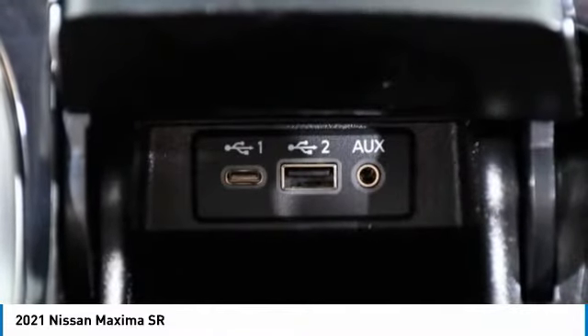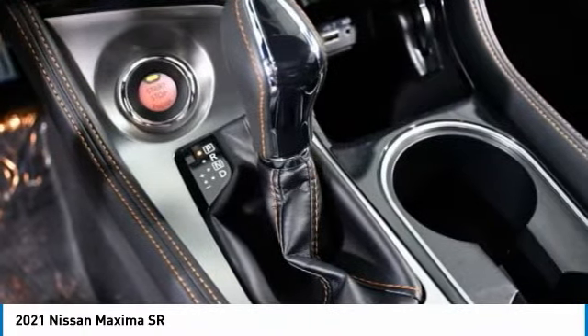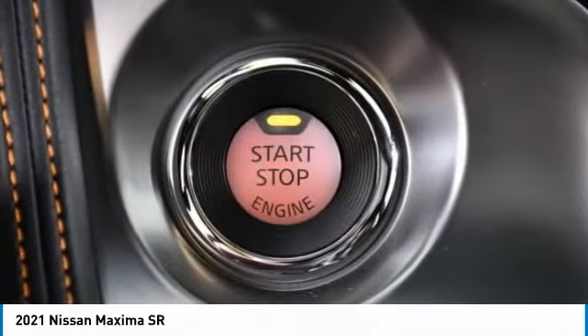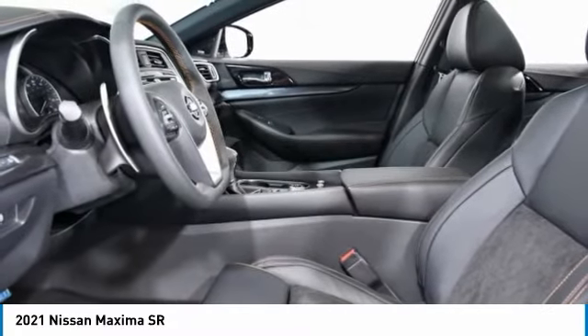Dual moonroof, heated mirrors, aluminum wheels, rear spoiler, brake assist, daytime running lights, fog lamps, FWD, integrated turn signal mirrors, LED headlights.